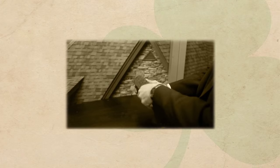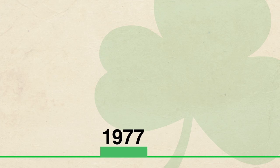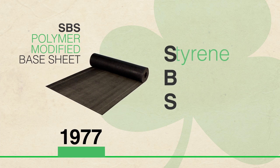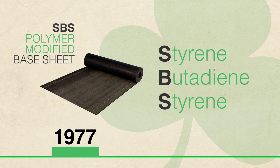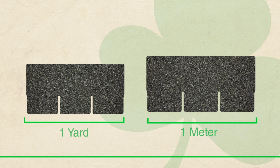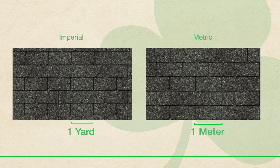Polymers allowed the asphalt to bend and flex with the fiberglass, reducing issues of wrinkling and ushering in the next era of built-up roofing. In 1977, armed with years of research and development, Malarkey Roofing Products introduced the first SBS polymer modified base sheet in North America. That same year, the company released the first metric fiberglass shingle in North America, allowing contractors to cover more area with fewer shingles and triggering the conversion of the entire industry to metric-sized shingles.